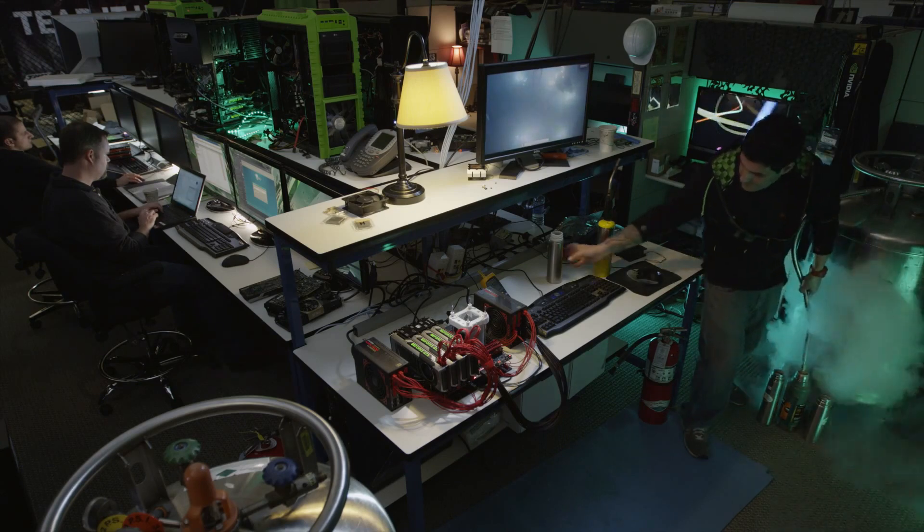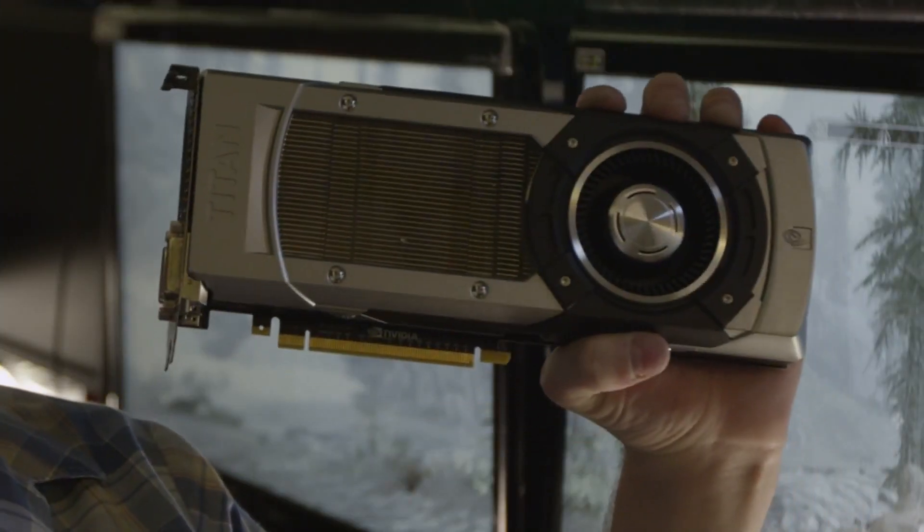Hi, my name is Andrew Kuhnrad from NVIDIA. Today I'm super excited to bring you guys something we've been working on: the GeForce GTX Titan.